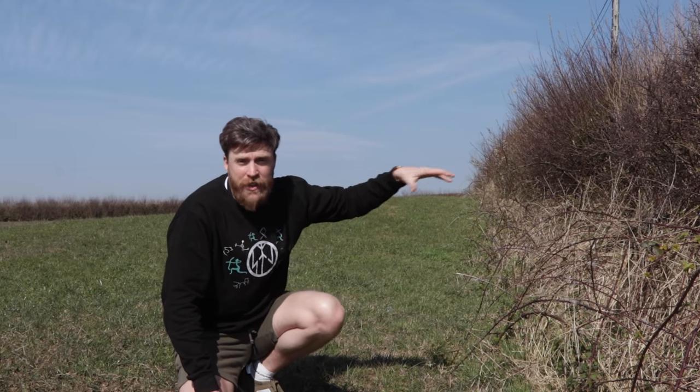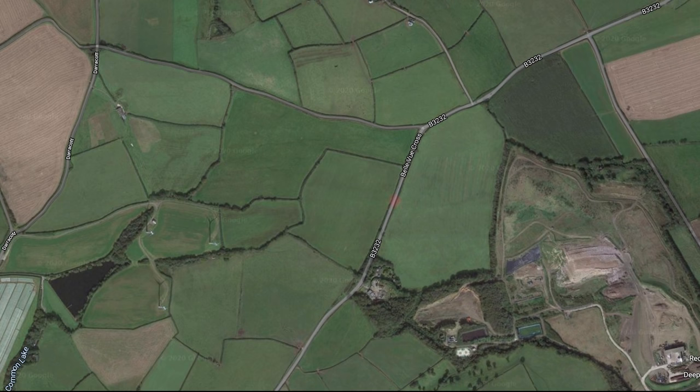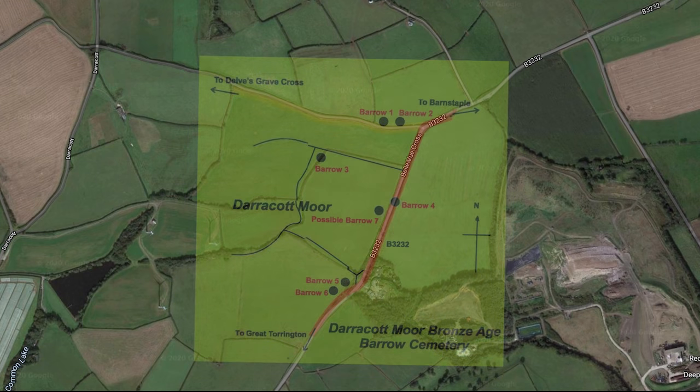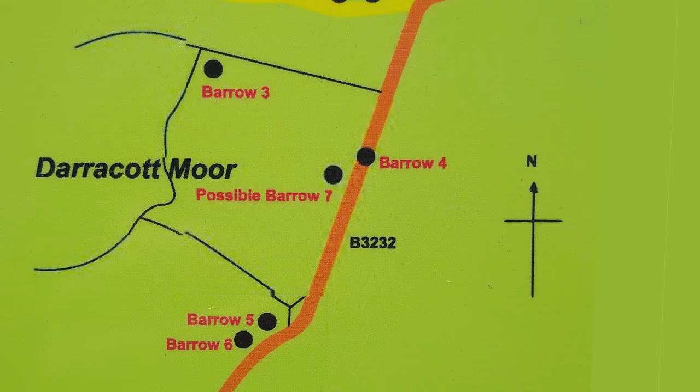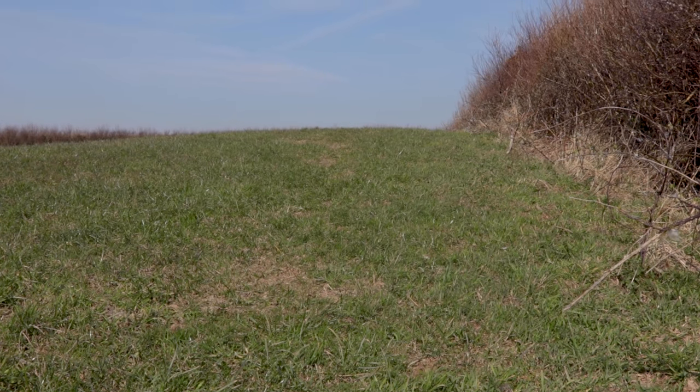From an aerial view you can see the barrow on both sides of the road in each of the fields. It is quite clear — the largest of all the barrows in this grave field.